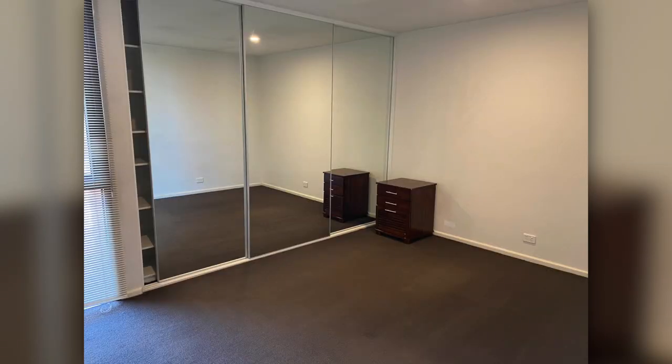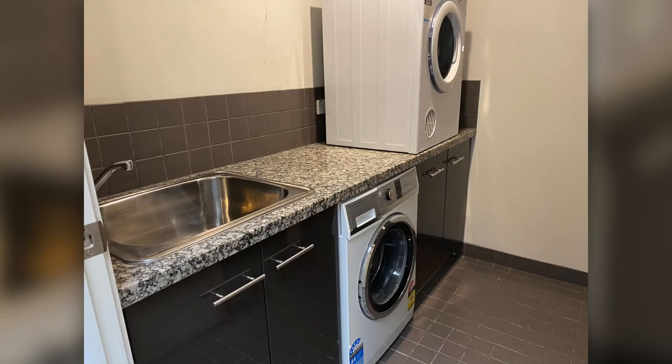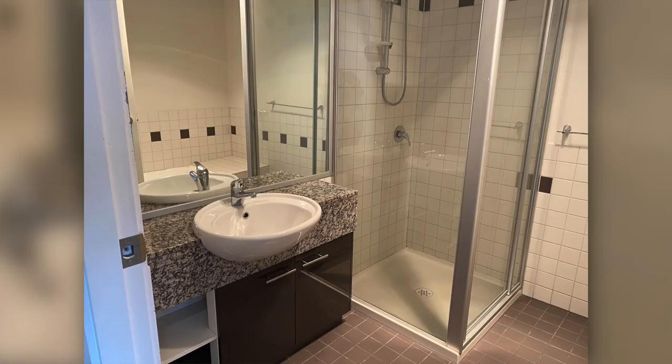Hi, this is Jane Donoghue from PRD Hobart and today I'm here at number 21 Collins Street. This property is in a centralised location, so would be perfect for those wanting to walk to work. The property also comes with a car park for those wanting to commute about.